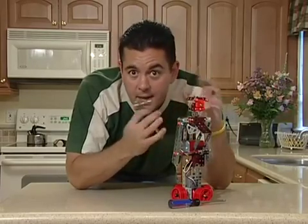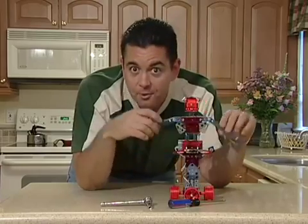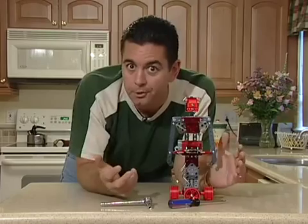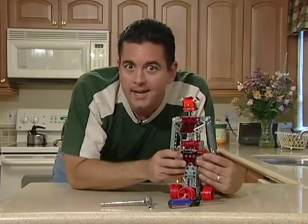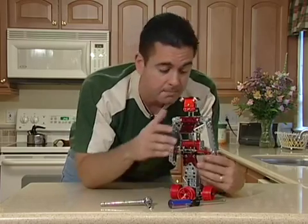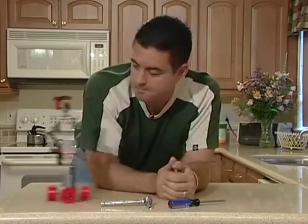Whenever you build something or move something, it takes a force, or many forces, to make that happen. Forces push and pull and get things in motion. They make machines work, and they can even change how things move. In a lot of ways, they really help us — you and me. Science and me.